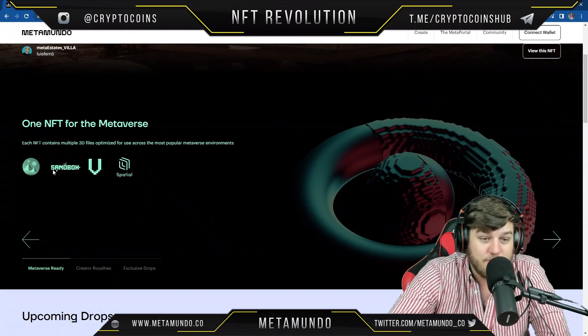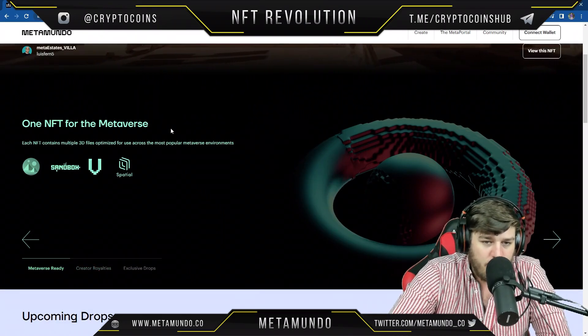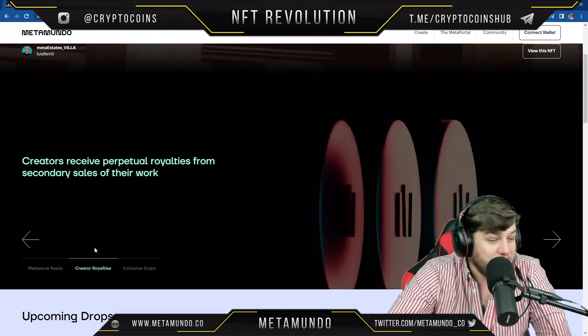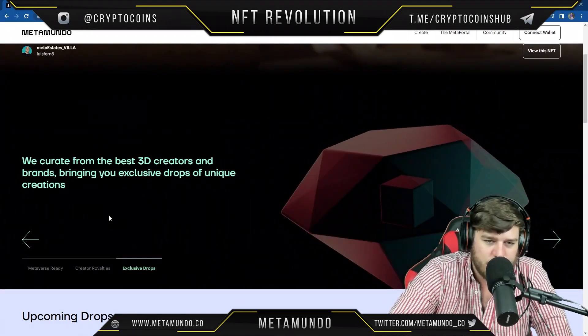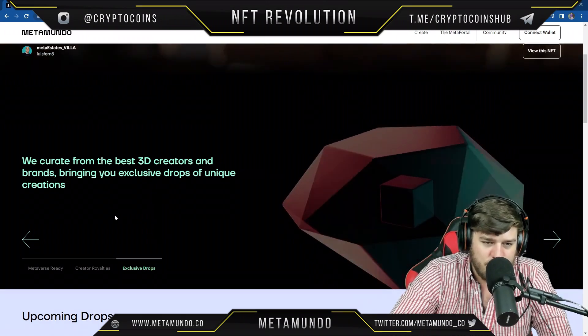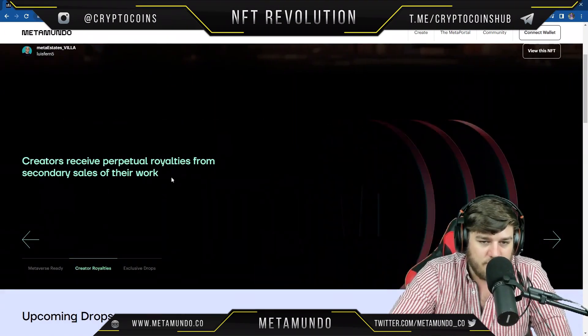One NFT for the metaverse — each NFT contains multiple 3D files optimized for use across the most popular metaverse environments, including Sandbox and Decentraland. It would be so cool to have your own custom avatar. They curate from the best 3D creators and brands, bringing you exclusive drops of unique creations.